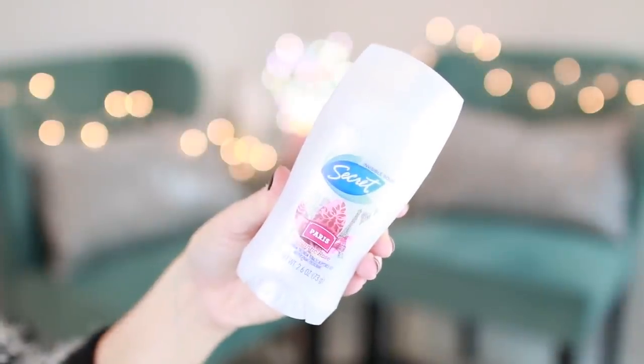If you've been watching our channel, you know we've done a lot of stuff with Secret deodorant, and it has become our favorite deodorant — it is so amazing. Specifically the Paris Rose one is our favorite scent, but I also love the Ooh La La Lavender. There are so many different scents and they all smell amazing. I love the Brazil one — it's kind of a spicier smell. This has been our favorite deodorant of the entire year.